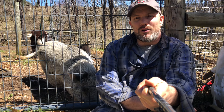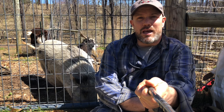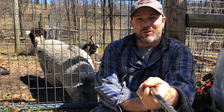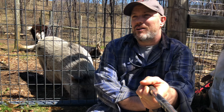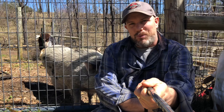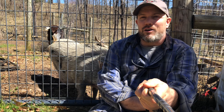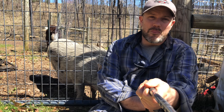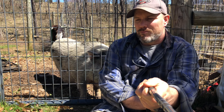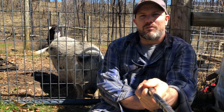My garden bench is destroyed, everything's busted into — it's pretty much wreaked havoc in here. Looks pretty bad. I haven't used it for several months and there's a reason why, and I'm gonna tell you why.